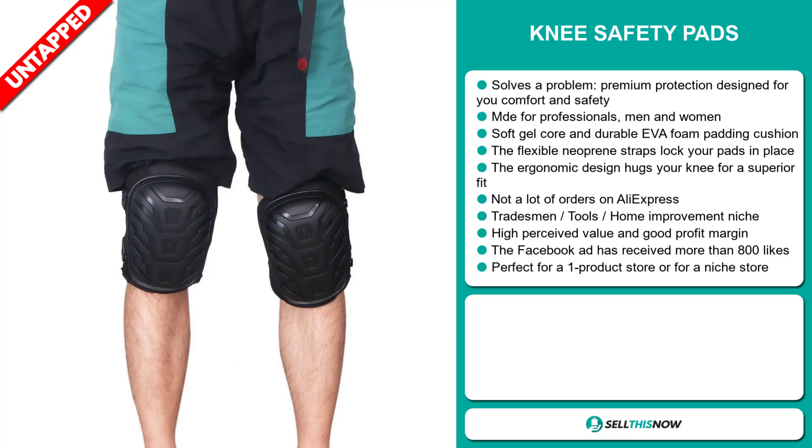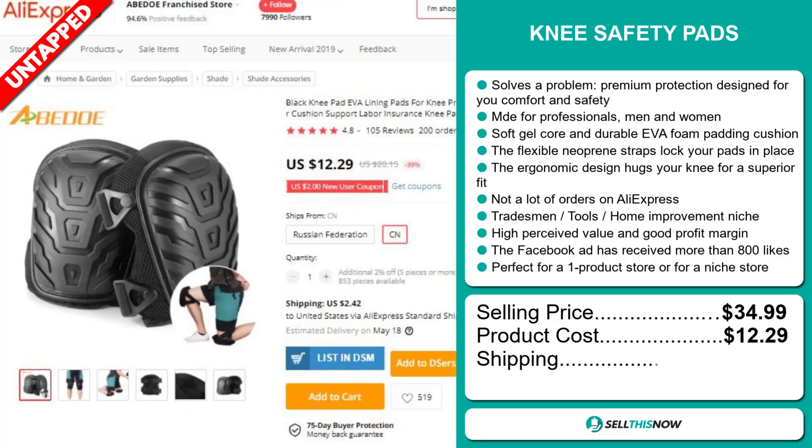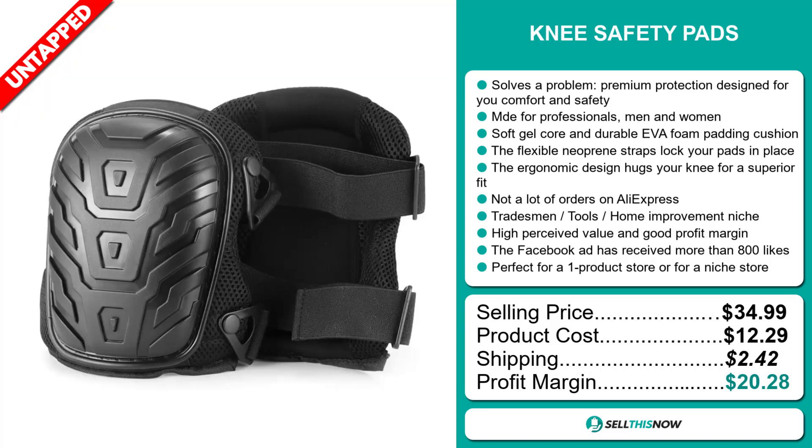The selling price for the Knee Safety Pads is just under $35, whereas the product cost is only $12.29. Shipping will set you back $2.42, so you're looking at an excellent profit margin of $20.28. Sell this now.